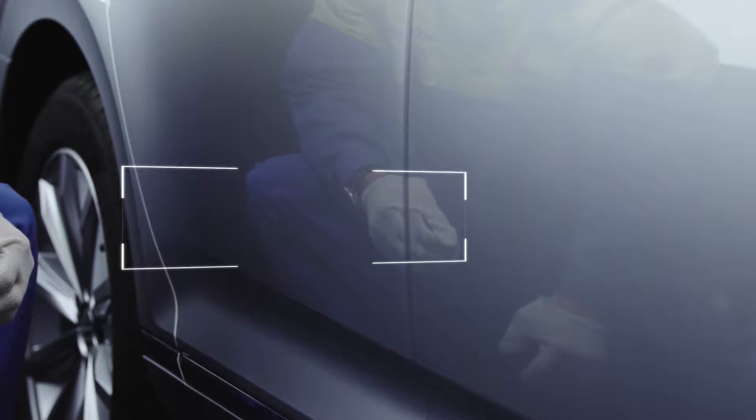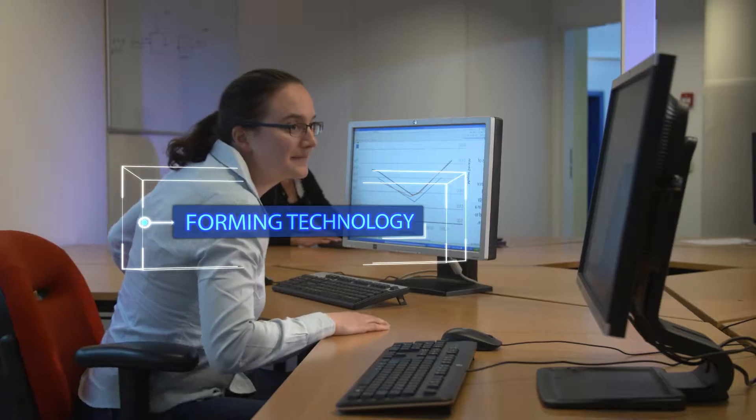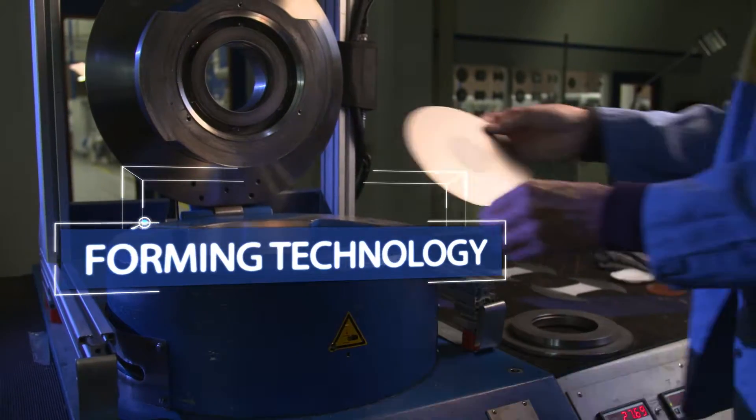Tata Steel is passionate about full-finished technology of hot-dip galvanized steels. Our automotive experts have the latest knowledge of outer panel material and its processing.